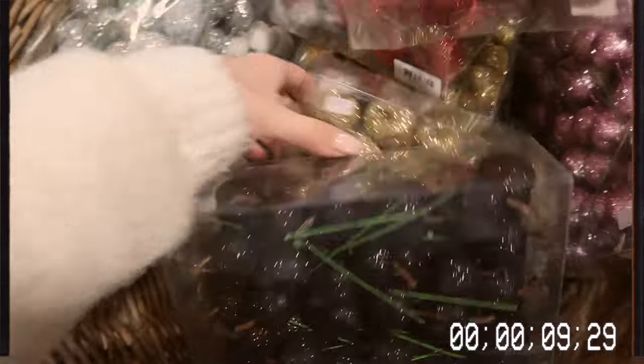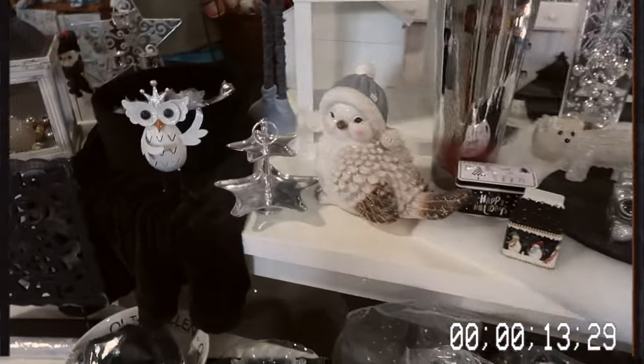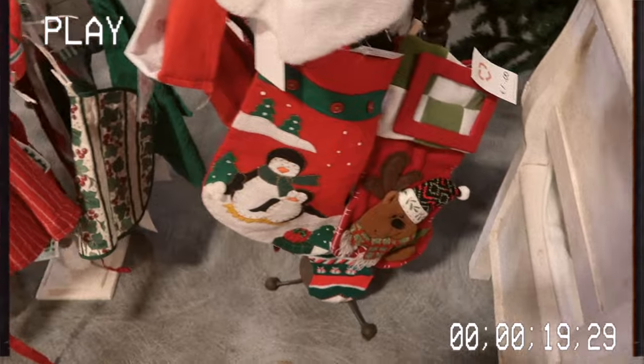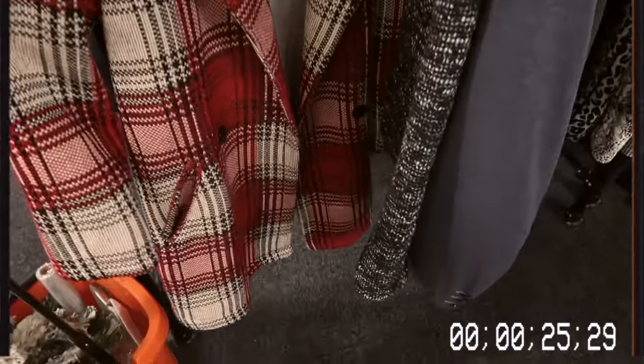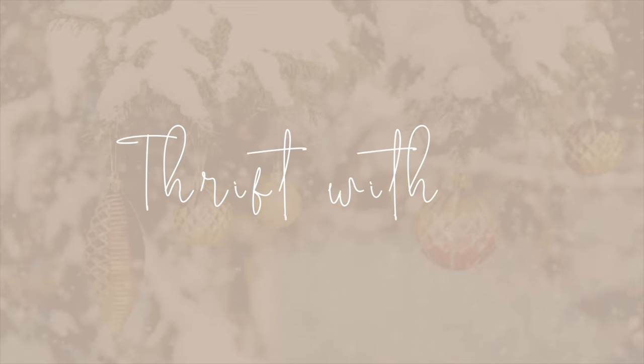Merry Christmas, baby. Reindeer's coming out to play. Santa Claus is packing the presents, making sure you've been behaving okay. Merry Christmas, honey.